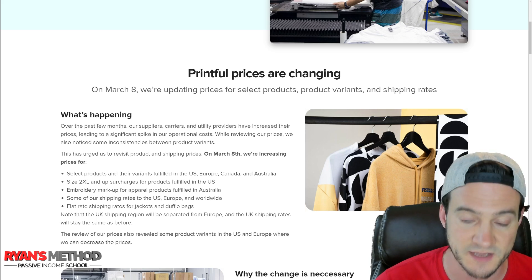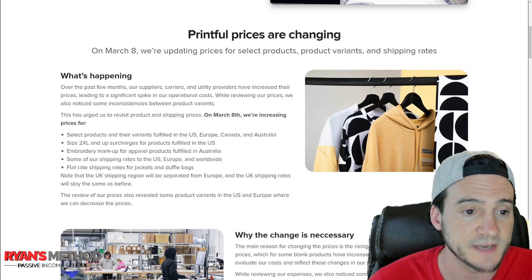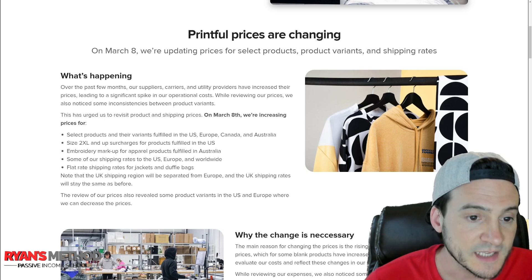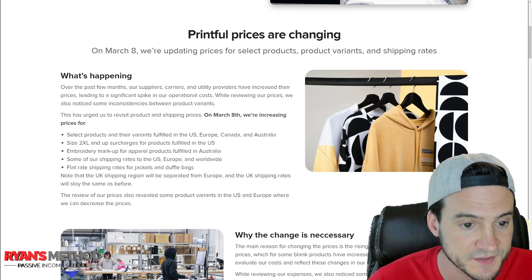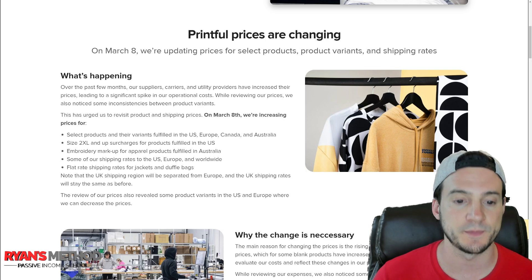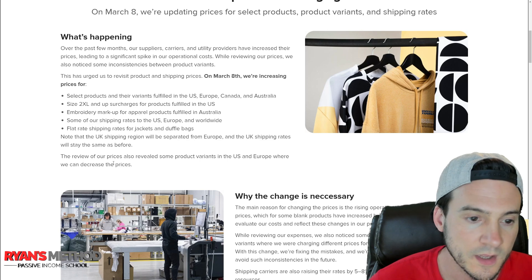'What's happening: over the past few months our suppliers, carriers, and utility providers have increased their prices, leading to a significant spike in our operational costs. While reviewing our prices we also noticed some inconsistencies between product variants. On March 8th we're increasing prices for select products and variants fulfilled in the US, Europe, Canada, and Australia; size 2XL and up surcharges for products fulfilled in the US; embroidery markup for apparel fulfilled in Australia; and some shipping rates to the US, Europe, and worldwide.' Note that UK shipping rates will stay the same.